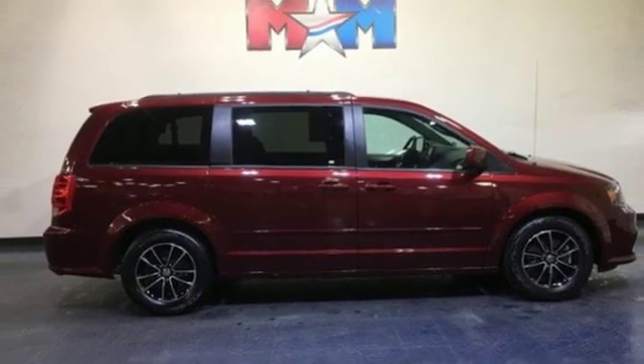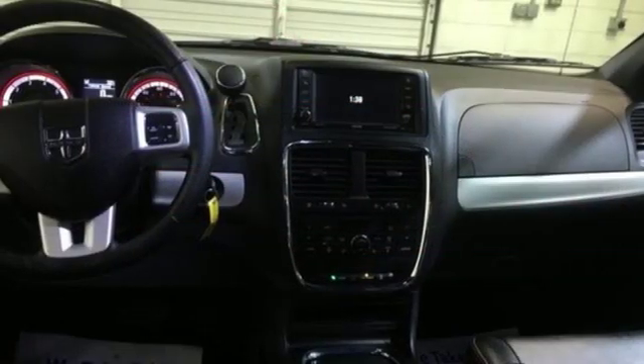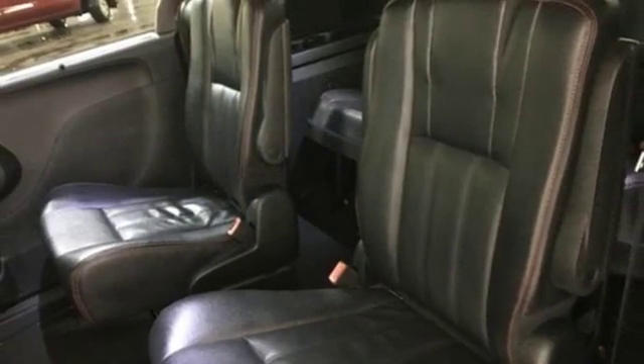Multi-speed automatic transmission. Aluminum wheels. Sport suspension. And heated leather bucket seats. Stop in for a test drive and make it yours today.